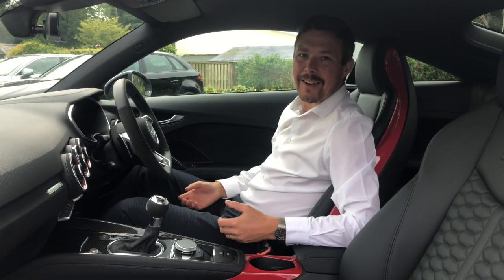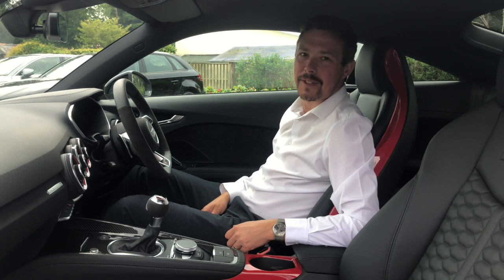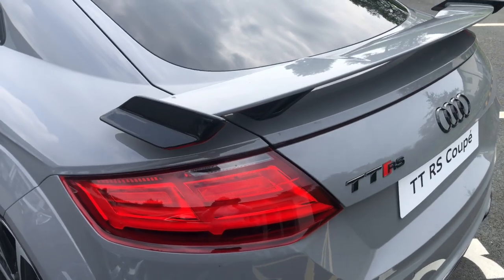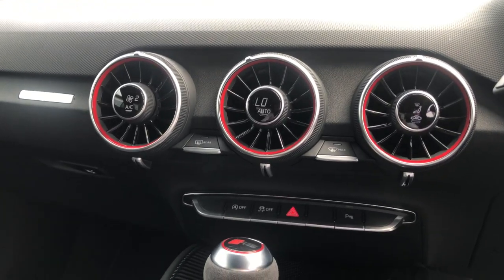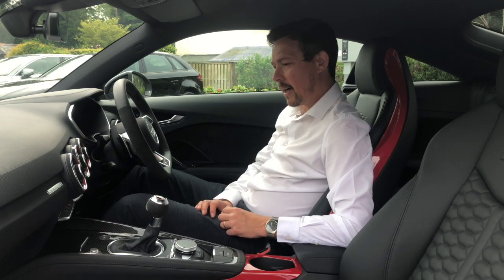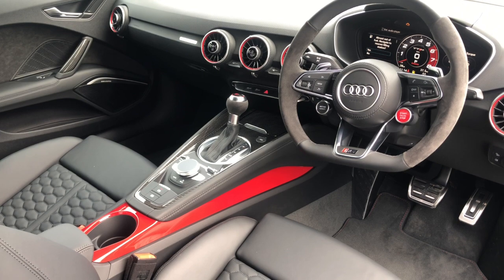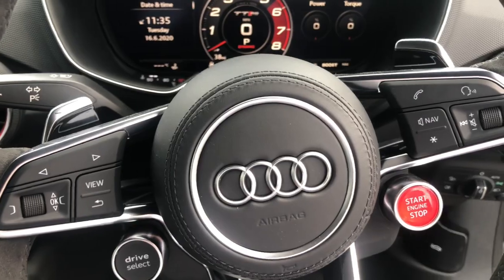This is the TTRS Sport Edition. It's a fabulous little car — 3.7 seconds 0-60, 400 brake horsepower, and the 2.5 litre 5-cylinder engine in this sounds absolutely incredible. This car was specified in Nardo Grey, and it's got some really nice features: the red accents on the dials and carbon fibre inside. I think it looks absolutely fabulous. You've got the ability with this switch to turn the exhaust note onto a sport exhaust setting, making it even more raucous and loud. This car is really, really well-equipped and handles fabulously well.